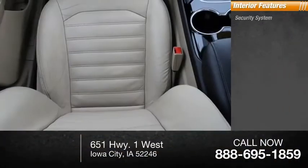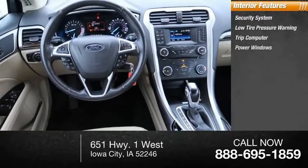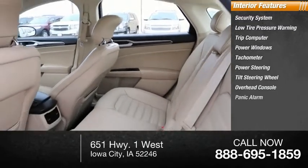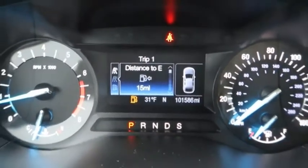Inside you'll find a security system, low tire pressure warning, trip computer, power windows, tachometer, power steering, tilt steering wheel, overhead console, panic alarm, and passenger vanity mirror. Wouldn't you look great in this vehicle? Stop in today and see for yourself.